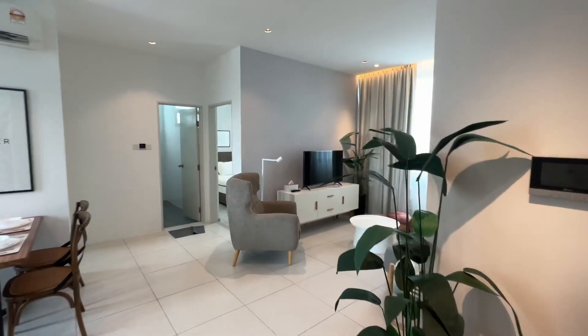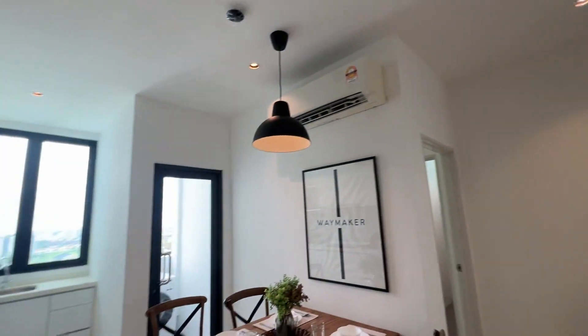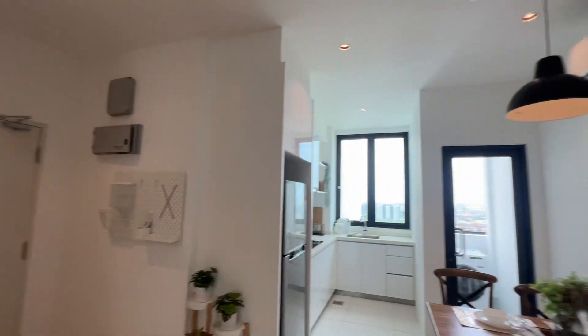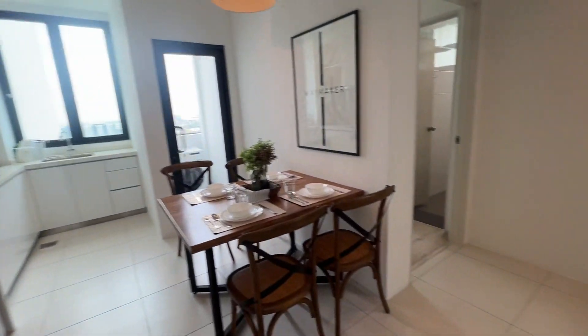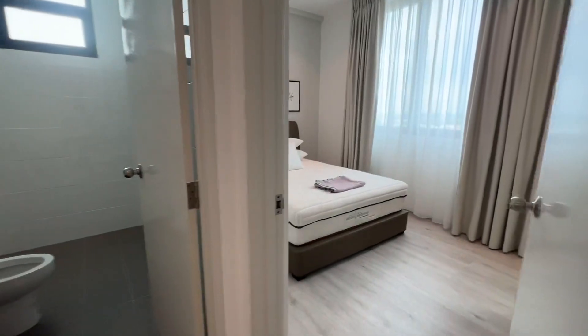Hi guys, I'm at Royal Richmond. I have a two-bedroom, two-bathroom, two-car-park unit here for rent. The size of this unit is 698 square feet. It's located on a high floor, considered one of the top floors.